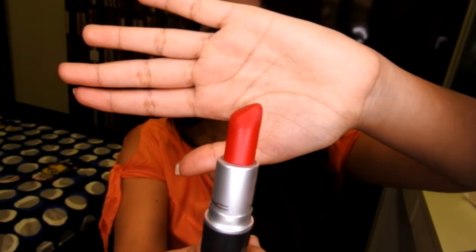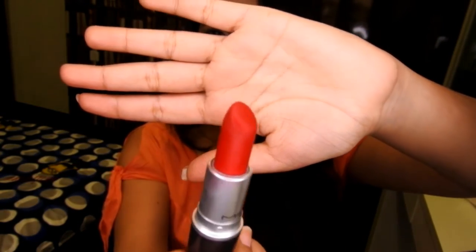The next color I'm talking about is the one which I'm wearing right now — it's literally the most loved color ever. It is Ruby Blue and it is retro matte finish. It is a very pretty bright red color with blue undertones.